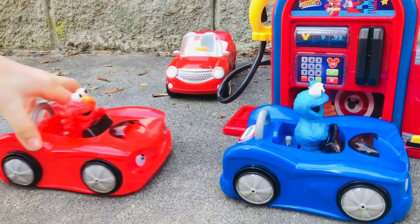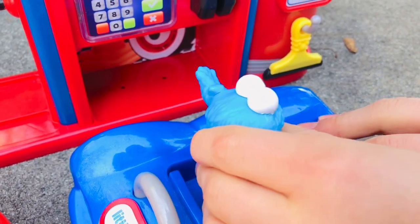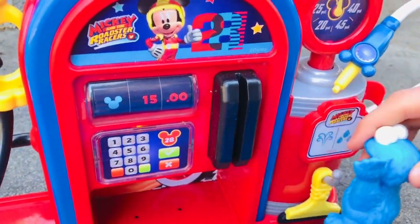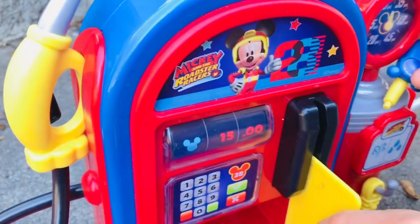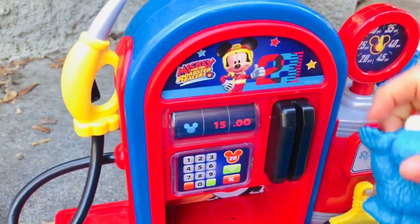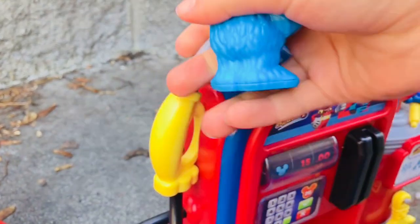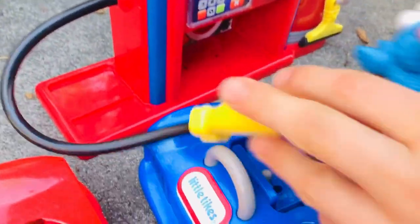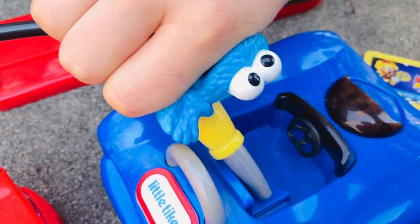Elmo lines up behind Cookie Monster — he will have to wait his turn to fill his gas tank. Oh, it looks like we've got a black tire and a white tire too.